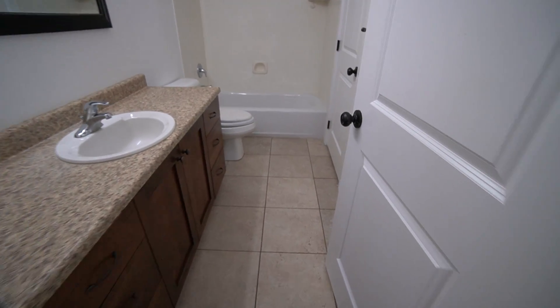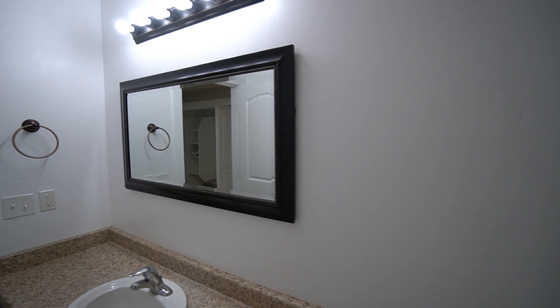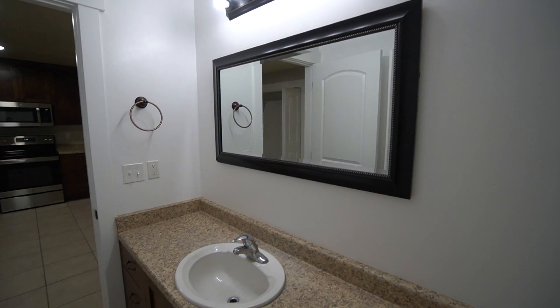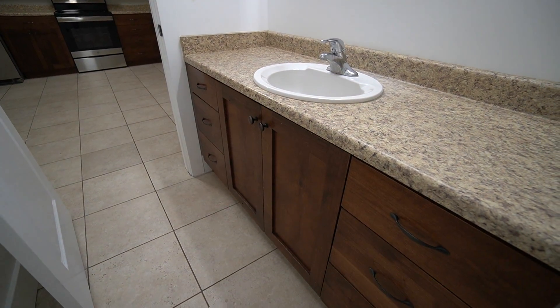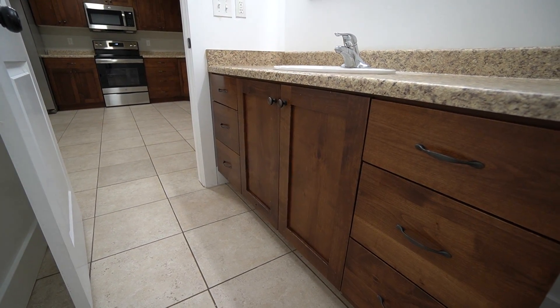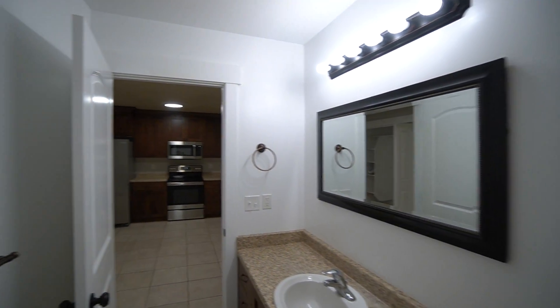Here we have our bathroom — a really nice spacious bathroom with a shower tub combo. There is a vanity with a sink and mirror, plenty of lighting, lots of drawer space and cupboard space. For storage, there is also a linen closet — a really good sized linen closet with lots of shelves, great for organization.